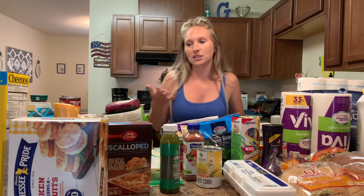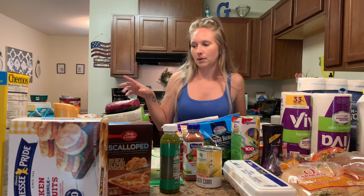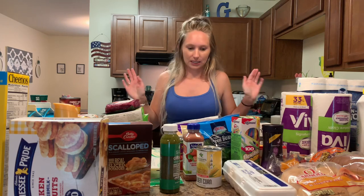Hi guys, welcome back to my channel — if you're new, welcome! Today we are going to be doing a local grocery store haul. We shop over at the commissary, which is a military grocery store, and things can be a little bit cheaper there, so that's why we like to shop there. You get a lot of stuff bang for your buck. A lot of the stuff here is also sold at local grocery stores, so you can probably find these things near you even if you're not military. If you're new, please don't forget to subscribe and like this video — let's jump in!